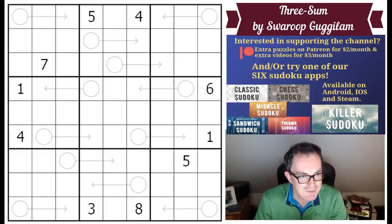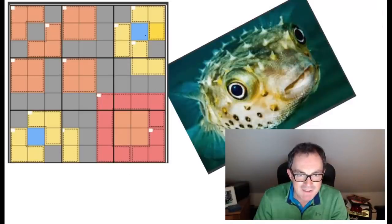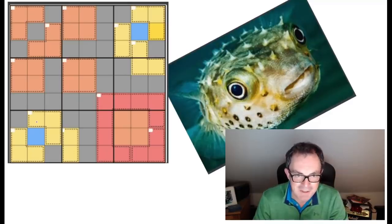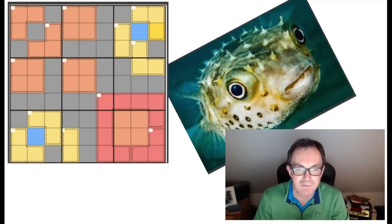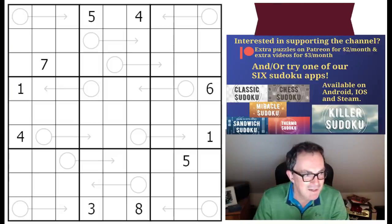If you watched yesterday's video, you may have been as perplexed as me as to why Codec called his puzzle the Puffer Fish. I'm indebted to somebody called Rayanus over on our Discord server because they explained the mystery. Rayanus colored the grid - the cages - and I'm embarrassed to say when I first saw it I still didn't know why it was called the Puffer Fish. The bottom-right ring is the mouth and the blue dots are the eyes. Thanks to Rayanus for pointing that out.